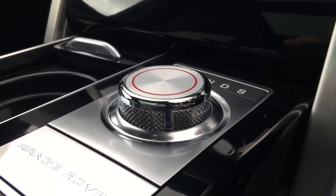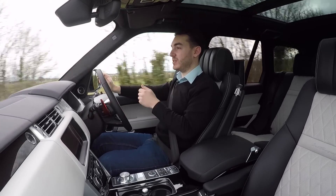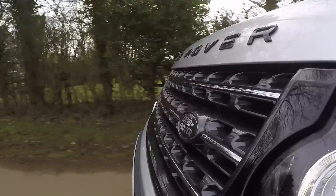That supercharged V8 is mighty impressive, but unless you're really pushing on, it very rarely makes itself known to occupants. Gear changes are taken care of by an excellent eight-speed automatic transmission — the changes are absolutely seamless and very fast whenever you decide to take manual control of them.